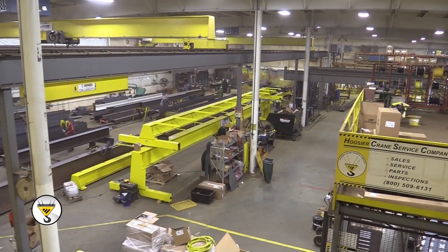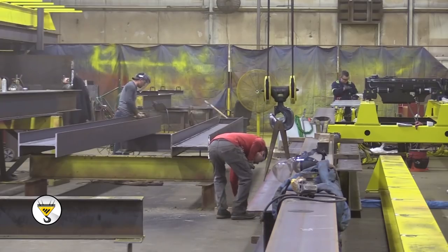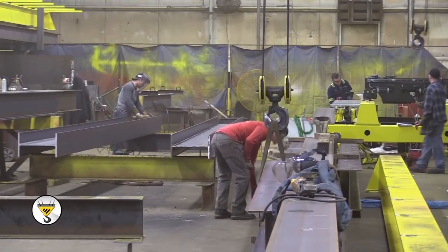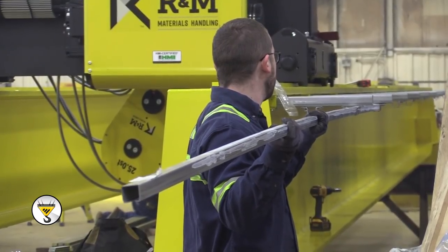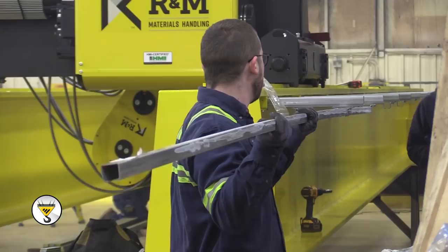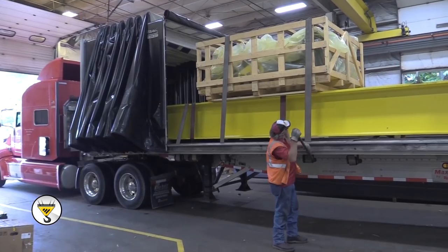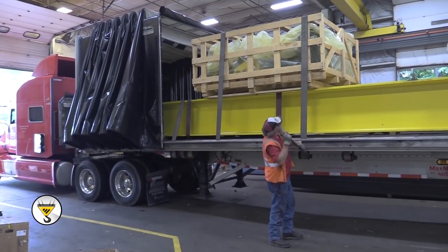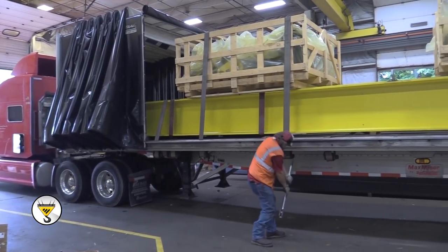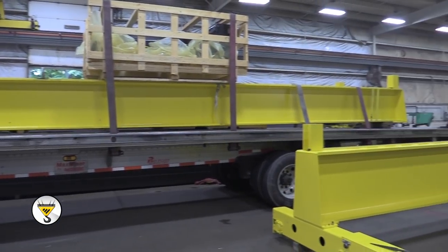This will obviously increase our safety. We're also looking to increase our quality — getting the guys who move material separated from the guys doing fabrication and wiring. We want to increase every aspect from safety to quality and lead time to the customer. If we can shrink our lead time by 50%, then we can move forward booking more customers more efficiently. That's our ultimate goal.